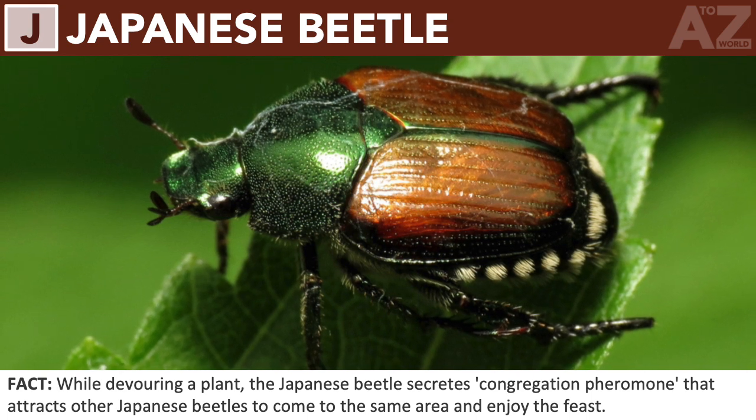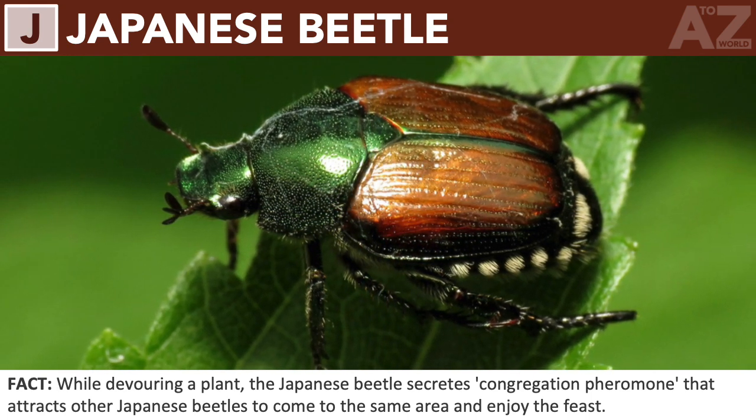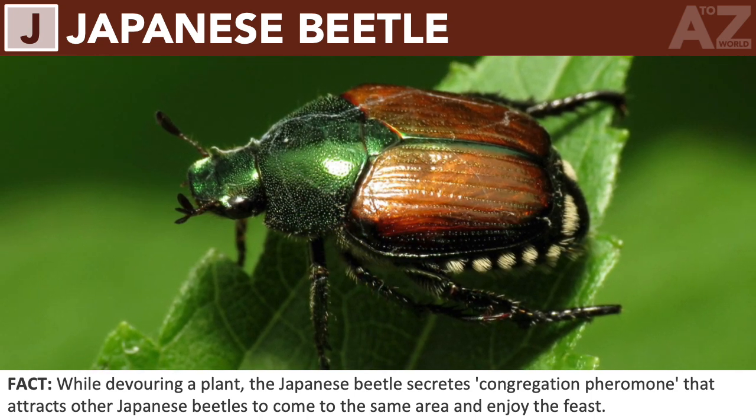Japanese beetle. While devouring a plant, the Japanese beetle secretes a congregation pheromone that attracts other Japanese beetles to come to the same area and enjoy the feast.